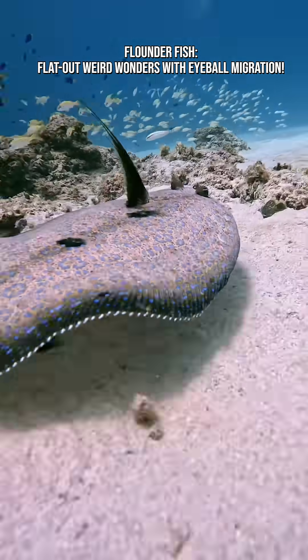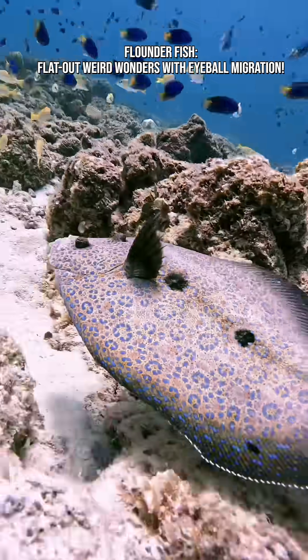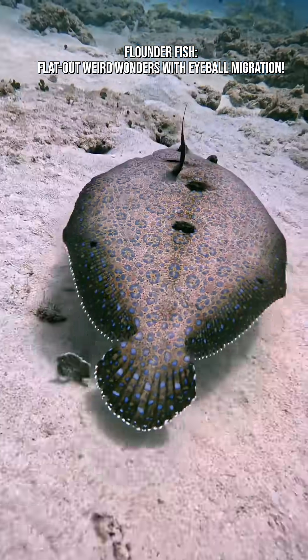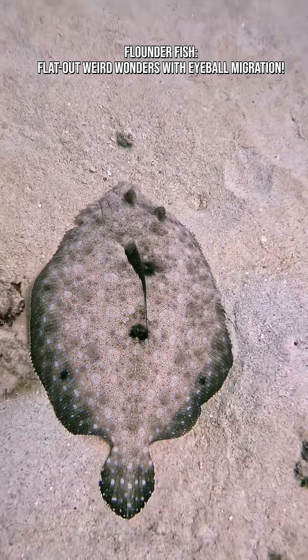Flounders are elite camouflage artists. They can instantaneously change color and pattern to match sand, rocks, coral, or mud. Some species can even mimic complex textures, creating the illusion of ripples or shadows.